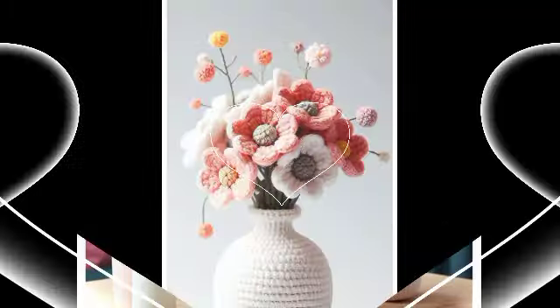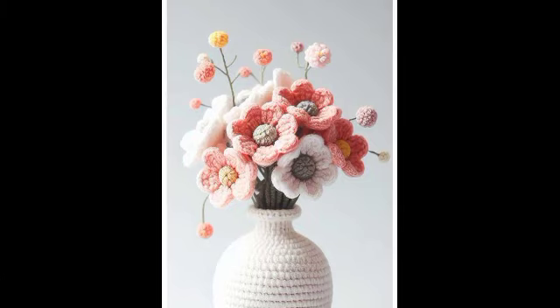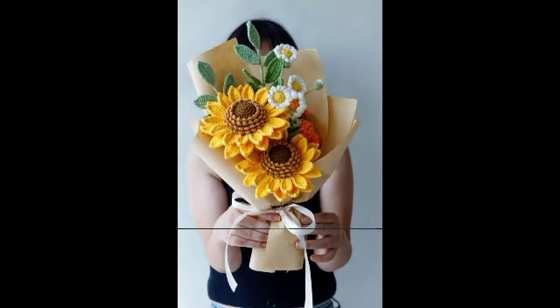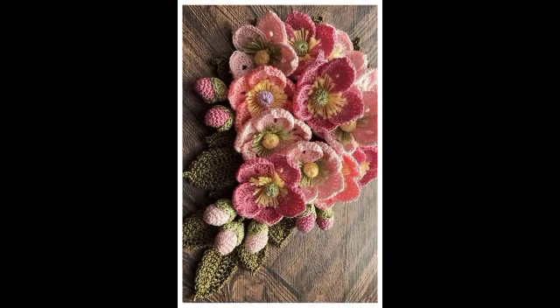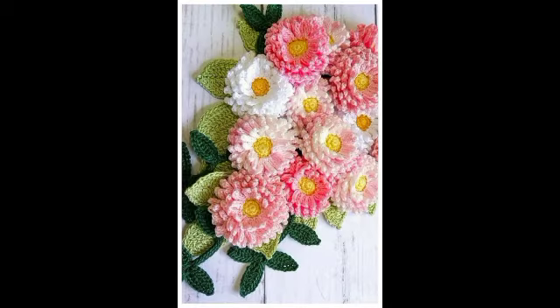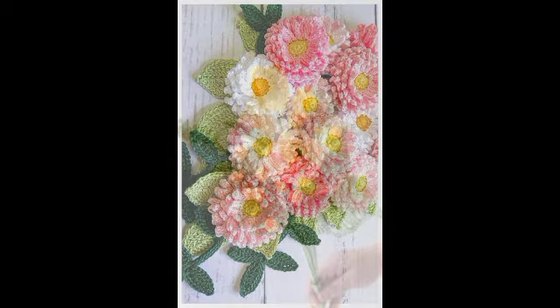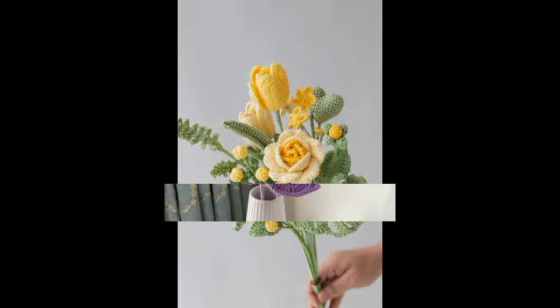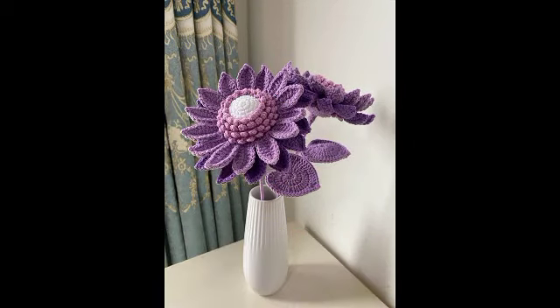Bismillahirrahmanirrahim, Assalamu Alaikum, my YouTube family, welcome to our channel. Today I have shared with you crochet flower designs — more elegant and gorgeous videos. These designs are so amazing and gorgeous, and on a daily basis these are gorgeous ideas. If you like more attractive videos, stay with us.